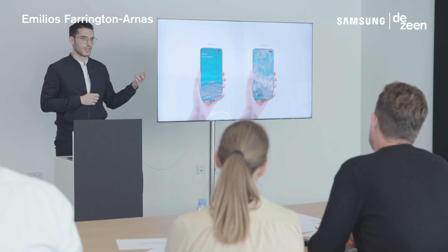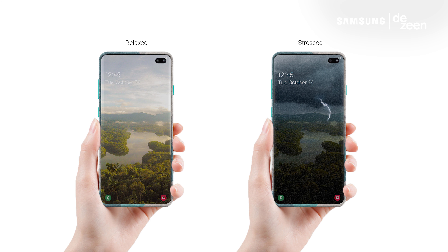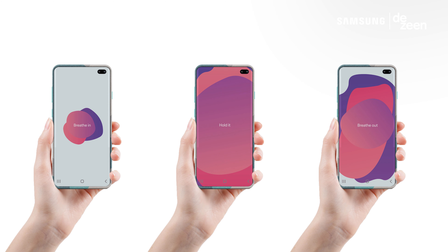Emilius Farringdon Arnos presented his Karn case to us, which had some GSR sensors built into the phone case to detect stress levels. It was tied to an app within the phone that helped with responses to deal with that stress.